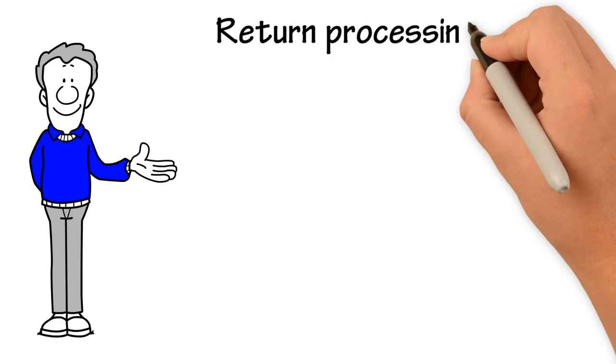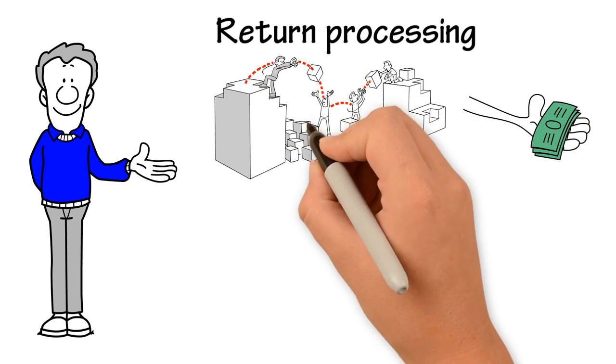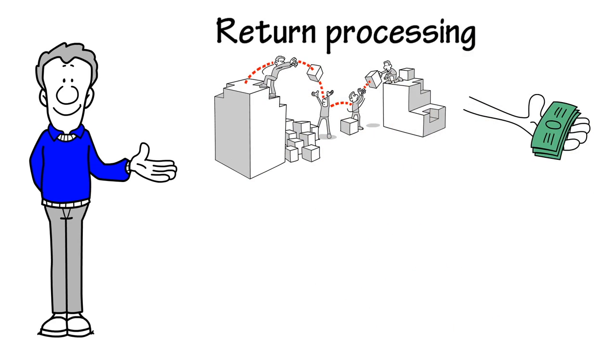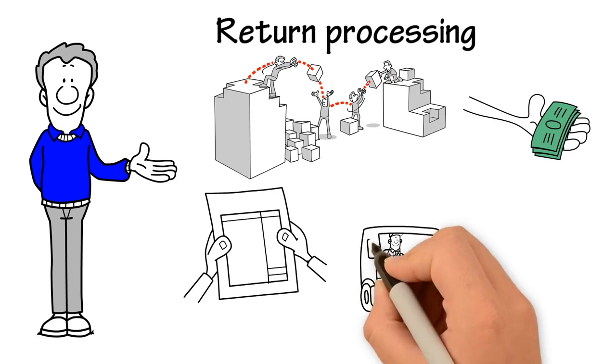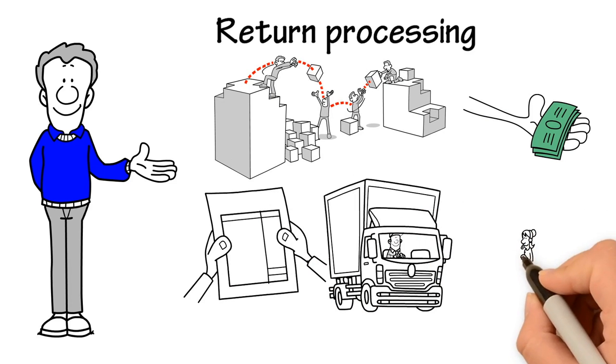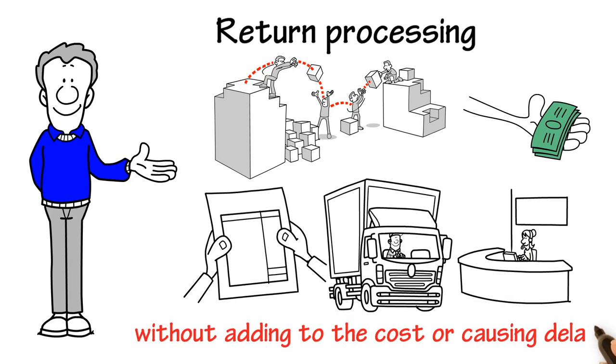Return processing. Return processing is a cost to the company, so if the processing is done manually, it can further escalate the cost. With the help of RPA, retail shops can manage the returns by updating the inventory and the customer's billing and reimbursement process without adding to the cost or causing delay.